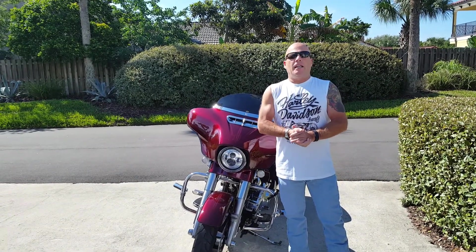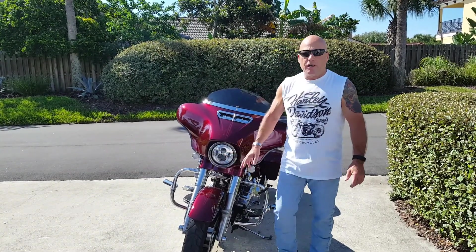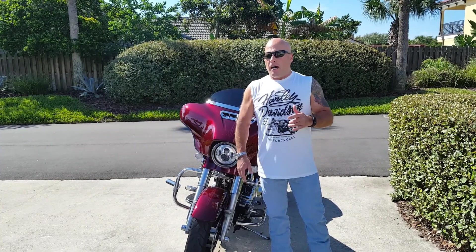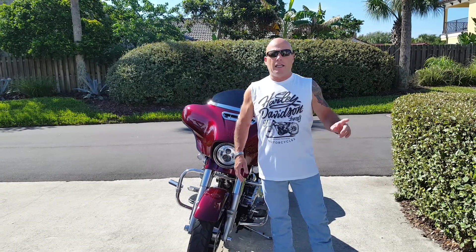I wanted to talk to you about headlights. As a bunch of you guys know, my previous headlight was the Karayakin Phase 7, which was an awesome headlight — absolutely loved it. Did a lot of research and understood that there were really two major headlight manufacturers: the guys from Karayakin and the guys that do the Daymakers.